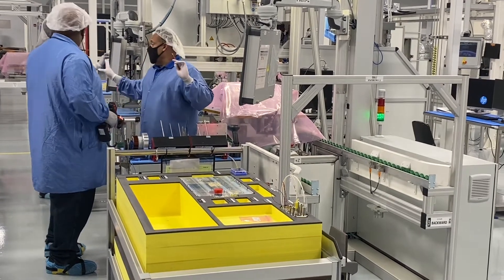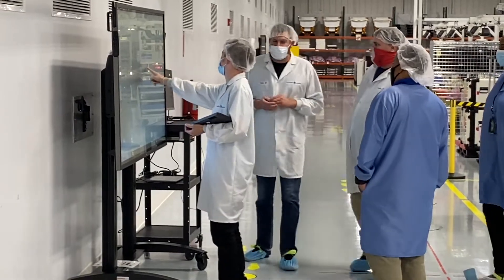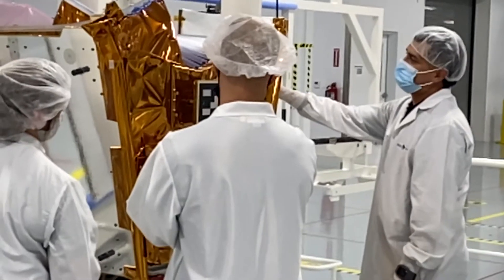Now, very quickly, over my left shoulder, you're going to be able to see one of the spacecraft which we are building. This is very much a mock-up. And in our factory here in Florida, Merritt Island, we build two of those every day for a full constellation of 648.